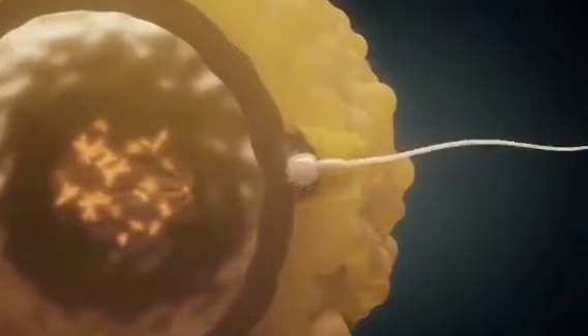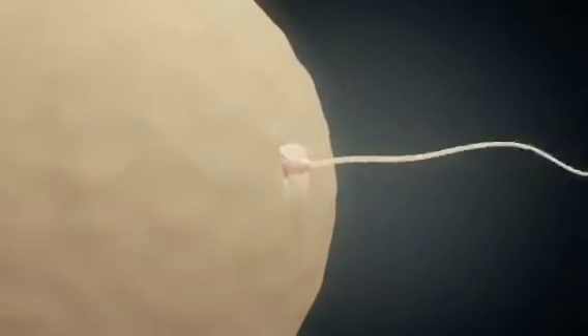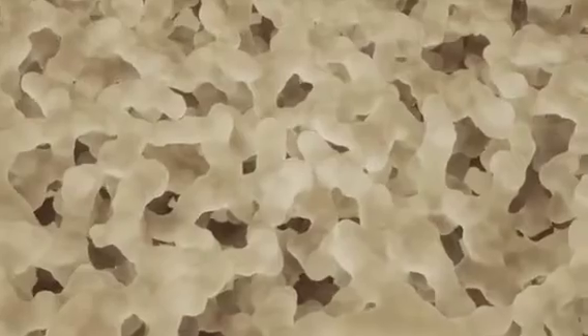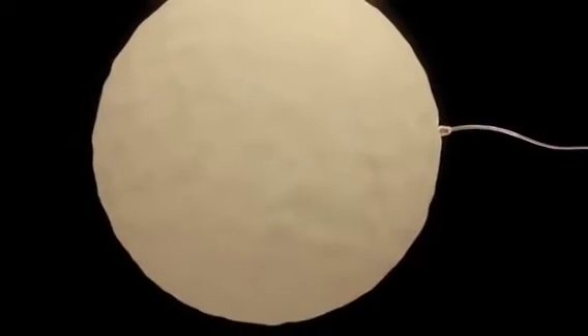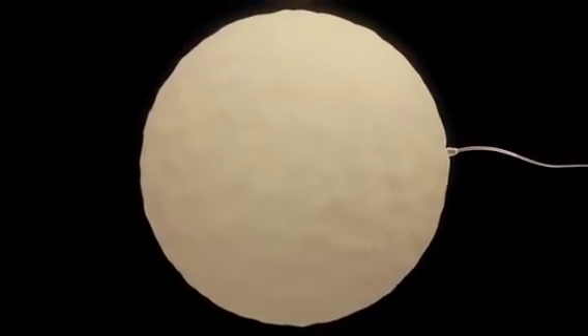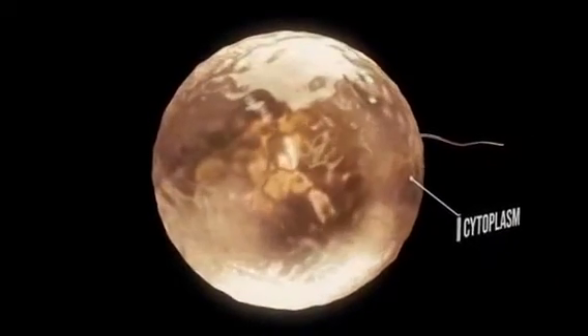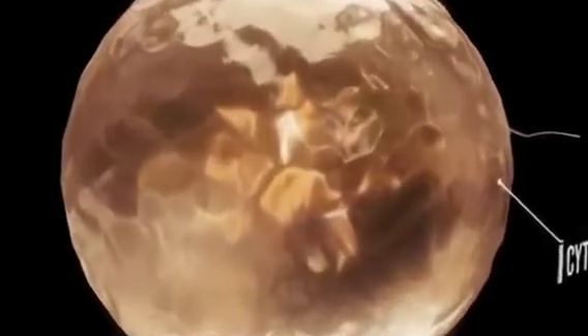The sperm cell penetrates the corona radiata and zona pellucida. Activation causes the ovum to complete its second maturation division. A female pronucleus and a polar body are formed.